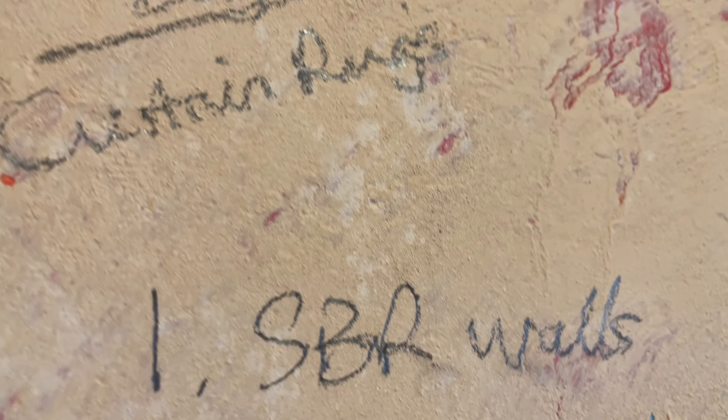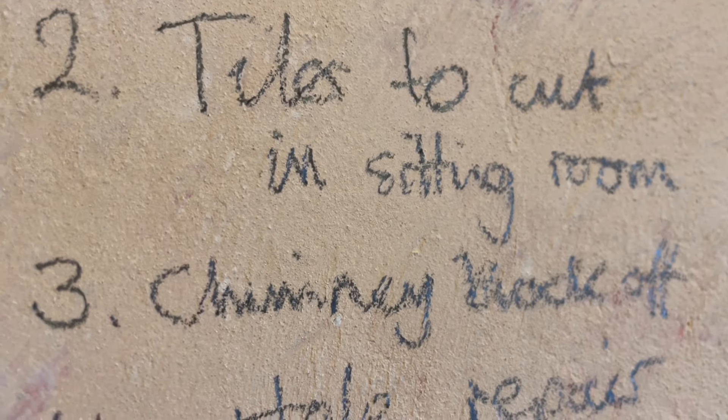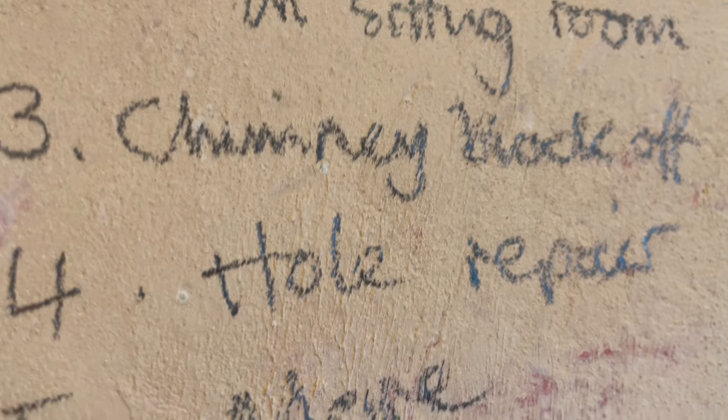I should probably paint this with SBR now, because by the time I've plucked up the courage to do it, the SBR will certainly be dry. So that's one job I could do. Let's write these jobs down: SBR walls, tiles to cut, and I need to buy curtain rings. We'll see what I get on with in a bit.